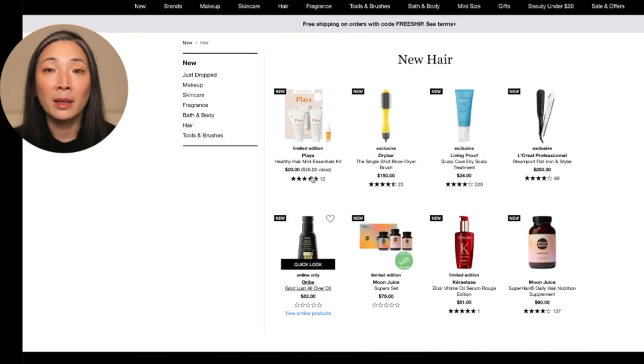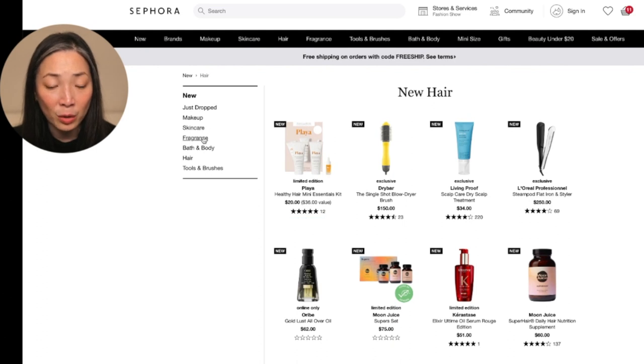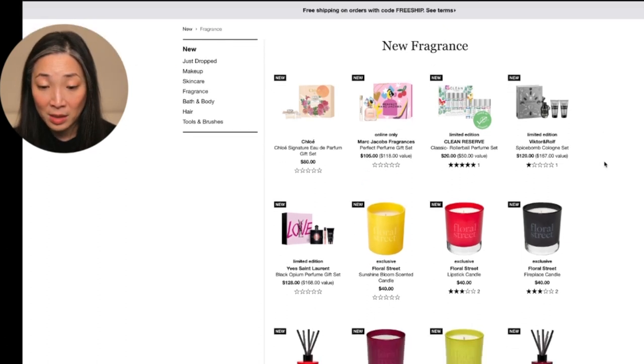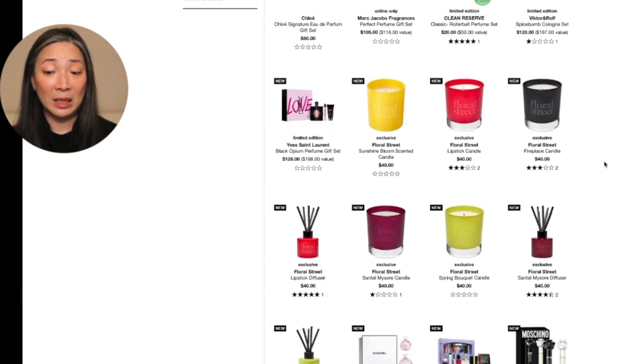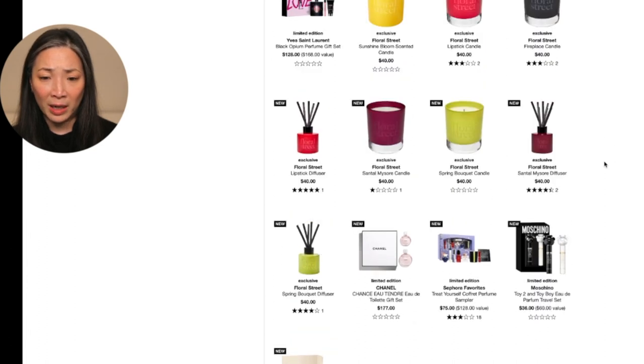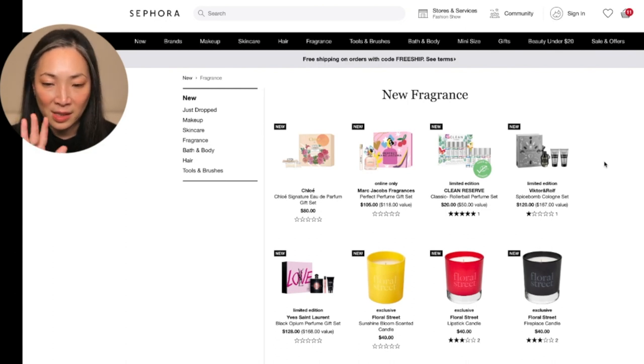Orbe is at Sephora now — I'm so excited! When that VIB event sale happens, I am definitely going to be stocking up on my Orbe. New fragrance — as you guys know, I've really been getting into fragrance. I think I need to just not look here. I just purchased that Creed fragrance and then was kindly sent that new Sisley fragrance. I've been wearing both kind of every other day. That's enough fragrance for me.